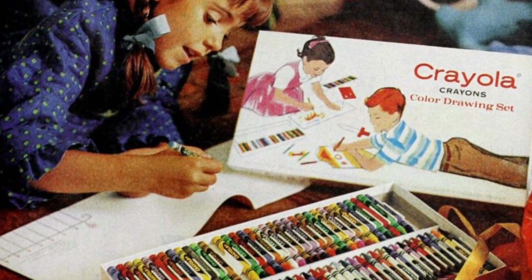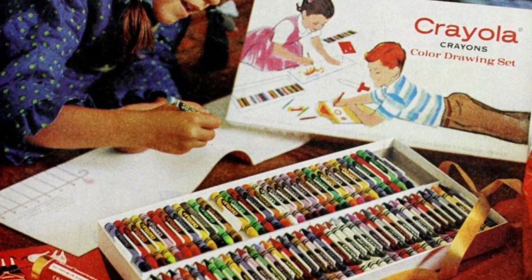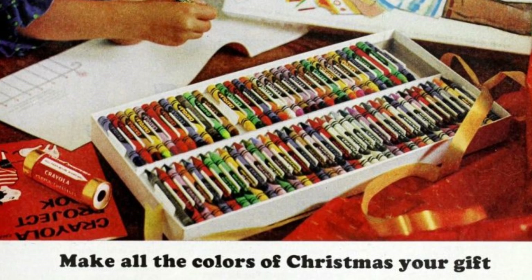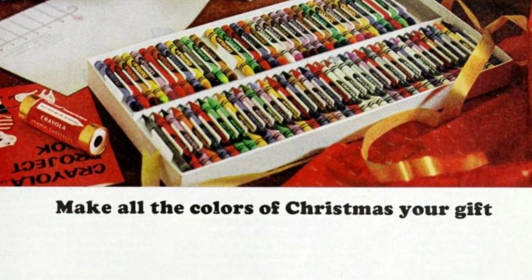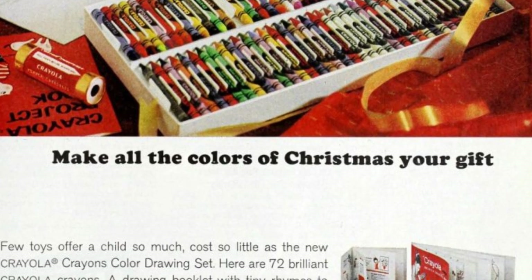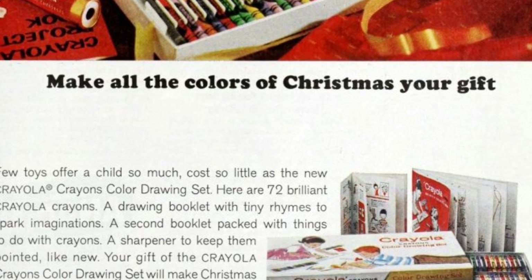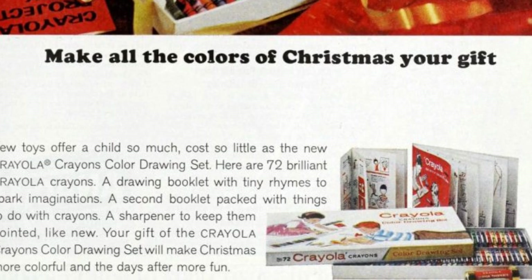Included in your stocking could be 72 colorful Crayola crayons, a drawing booklet with rhymes, another booklet with crayon activities, and a sharpener to keep them in top shape. This Crayola crayons color drawing set will bring more color to Christmas and more fun for the days ahead.